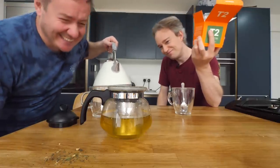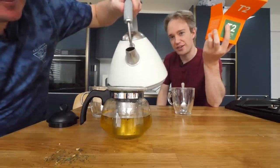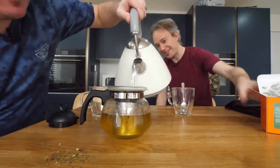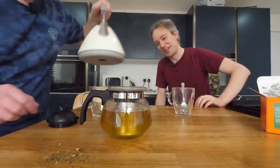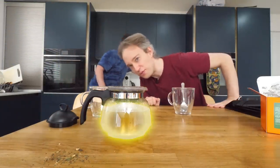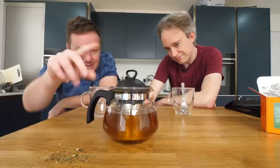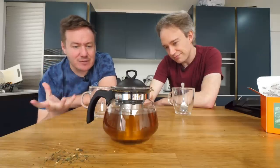Pungent. Neon. I don't know how well that's coming across on camera because there's a limit to the colours that cameras can produce, but that is almost neon yellow. It just looks really confused as a fluid — like, what am I? I want a cross-stitch of that.